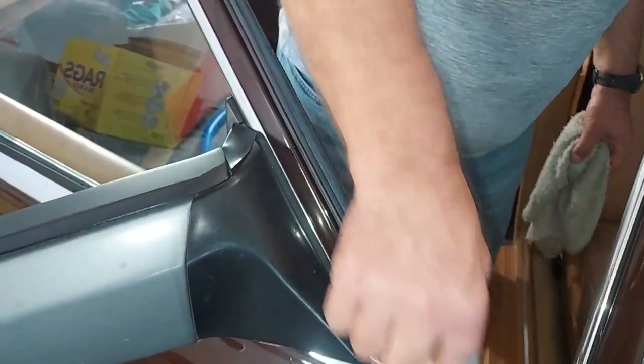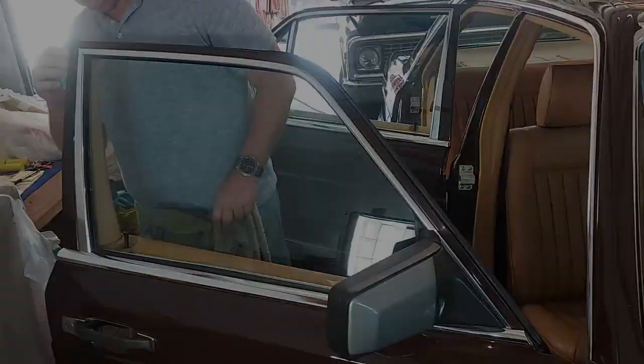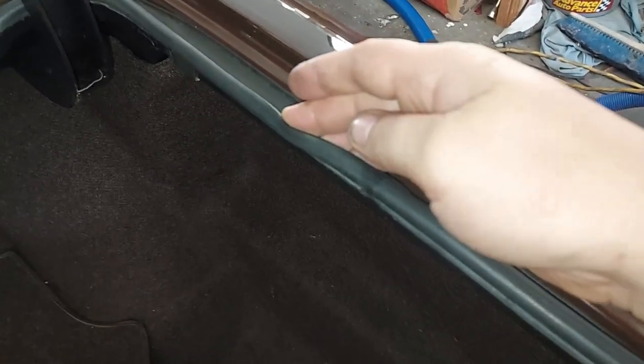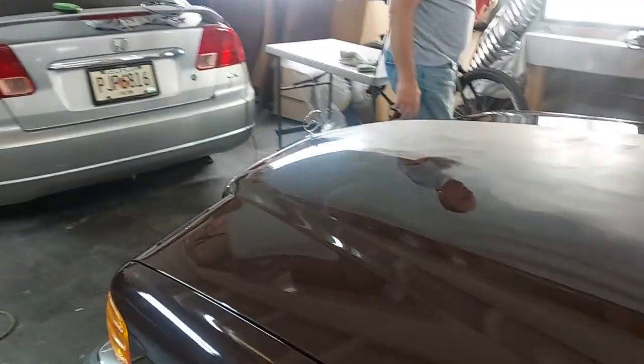It's already starting to look better — it brings the black back and gets any cloudiness out. Sometimes you have to do multiple coats. This one's been done more than once but it just kept soaking it up, and once it doesn't soak up anymore you know you've got enough. We also applied the Wurth gasket conditioner in the back here — look how good these gaskets are. That's basically brand new. This stuff is great.